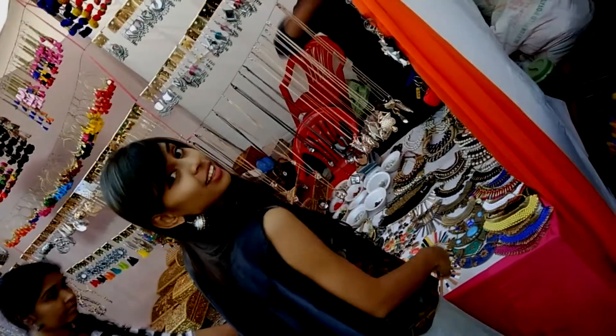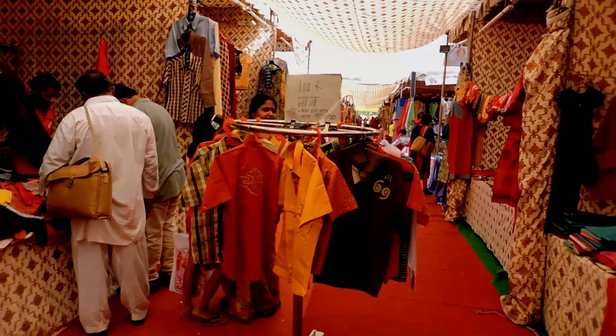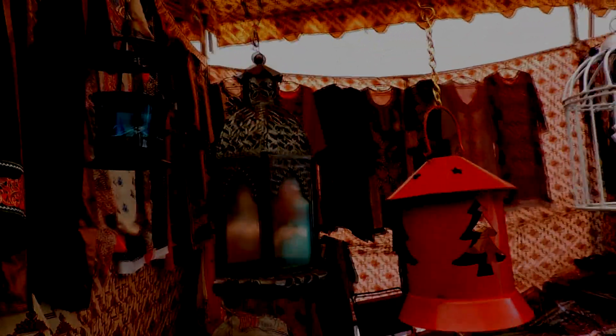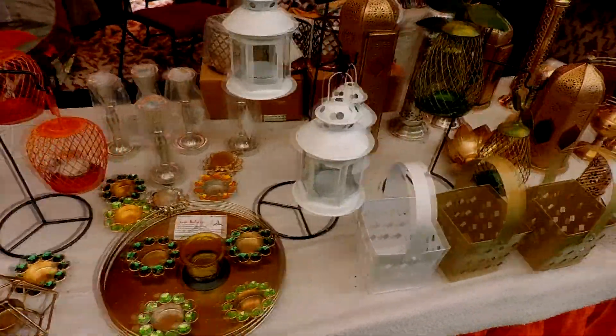I love your bangles! And these innovative lamps just took my heart, but I could not buy as I forgot.